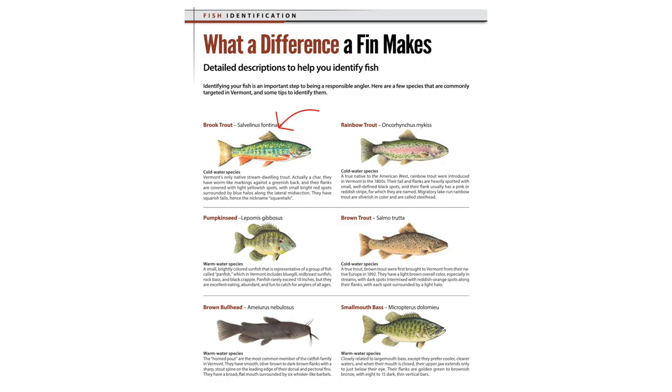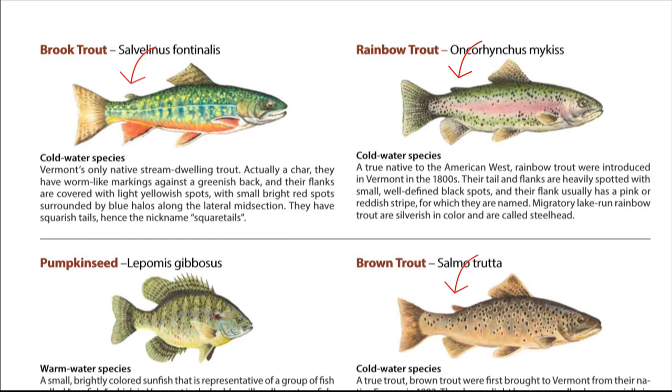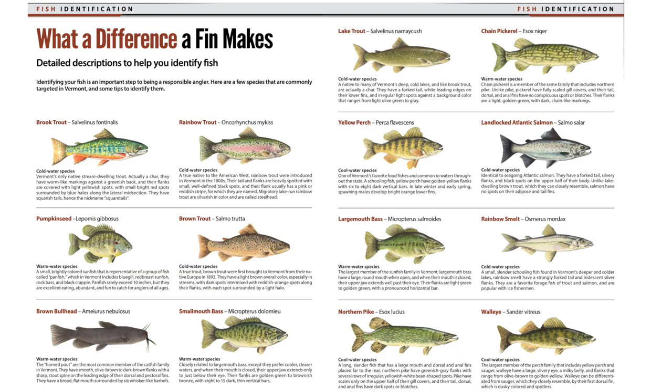First, look at the fish's fins. Look at the location, shape, and markings on the fins. Some types of fish, like trout and salmon, have small fins between the dorsal fin and tail. Others, like largemouth and smallmouth bass, have larger spiny dorsal fins. Looking for which types of fins your fish has, and the shape of those, are a great first step in deciding which species you have caught.